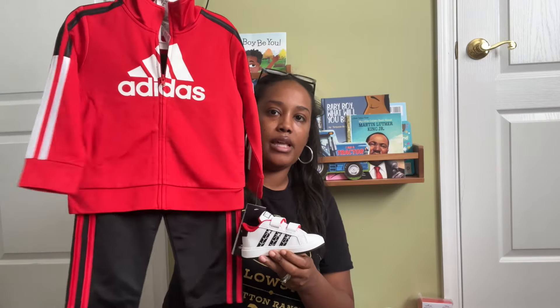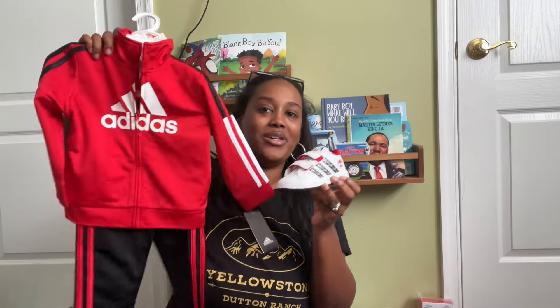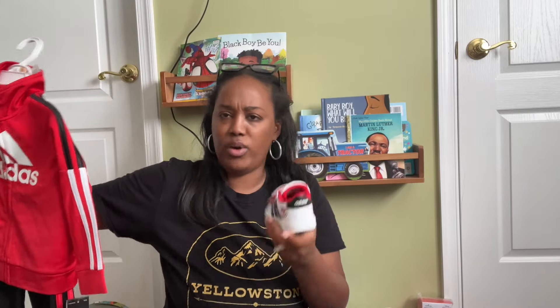The Adidas Spider-Man collaboration sneakers are what I had in mind for those two Adidas outfits — the red one and the black one. I ordered these from Macy's for less than $20, and they're so cute. He's already worn them with other Spider-Man shirts too. So that's about seven pairs of shoes for fall and winter — I think he's good.